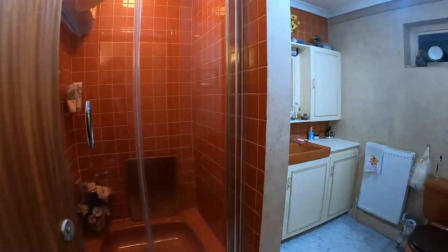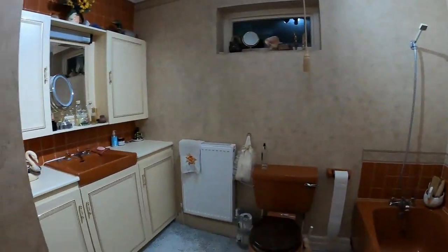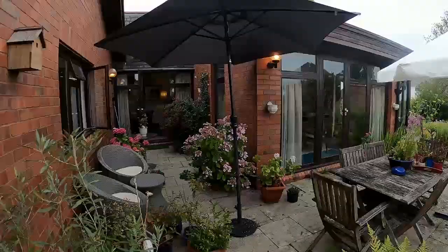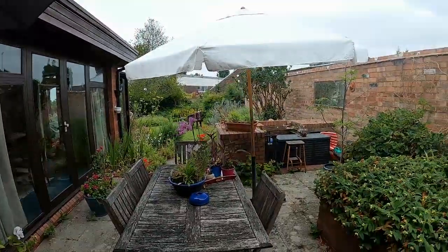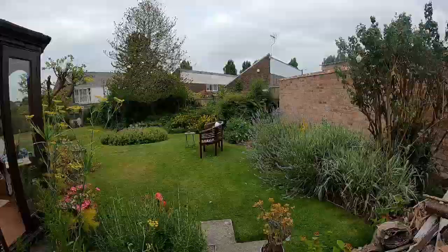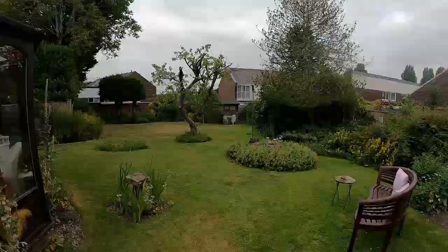The bathroom has a separate shower cubicle, bath, wash hand basin in the vanity unit, and toilet. At the side of the property, between the bedroom accommodation and the living accommodation, is this lovely sun patio with a brick built barbecue area, which then takes us through to the astonishingly large garden.